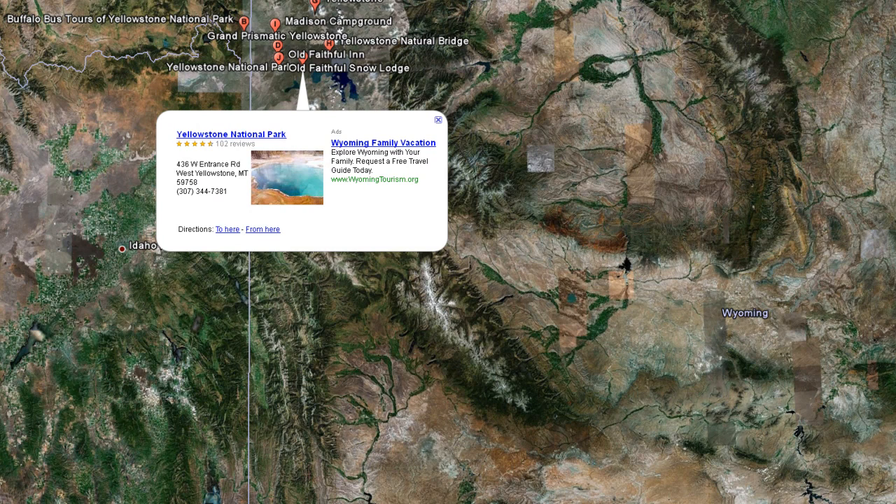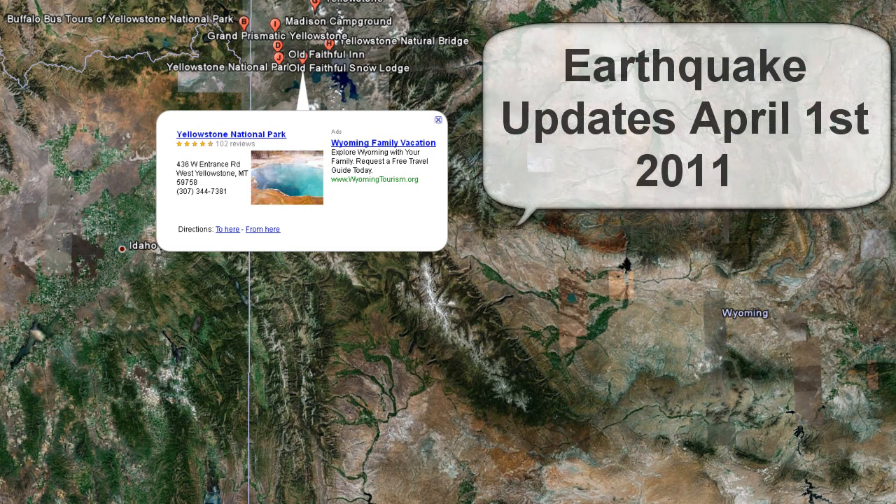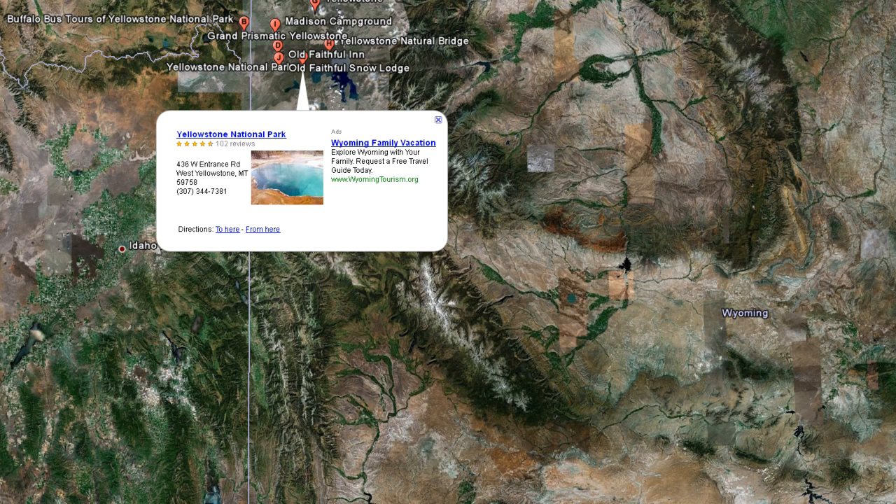Hello everyone, this is Mark with MrHurricanetracker.com. I'm bringing you your earthquake update for today, April 1st, 2011. First things first, I want to let you all know that there are no April Fool's jokes here. I'm being very serious — there's some serious activity happening in Yellowstone National Park, and I want to bring you up to speed on what's happening in that area.